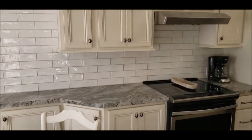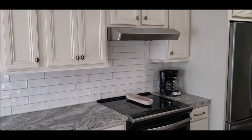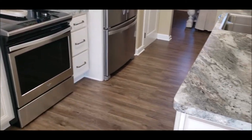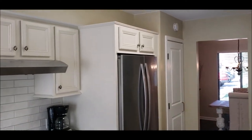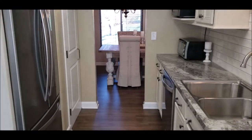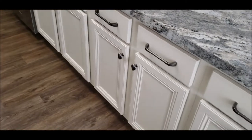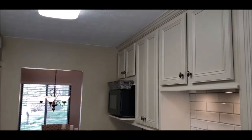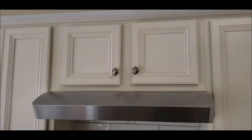And there's the kitchen — you've got all newer cabinets, subway tile, countertop, stainless steel appliances. Super clean, move-in ready.